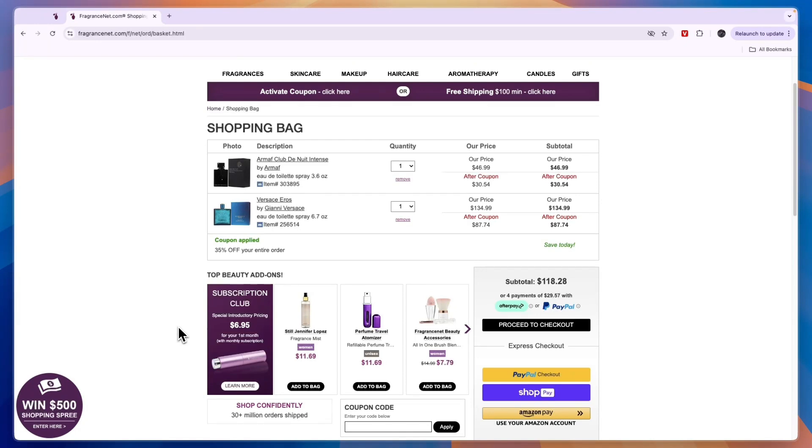Simply download it and then go to your checkout — your shopping bag. Click 'Apply Coupons' and it will find the best one for you, and you could also save 35%. Now you know how to get FragranceNet coupon codes.